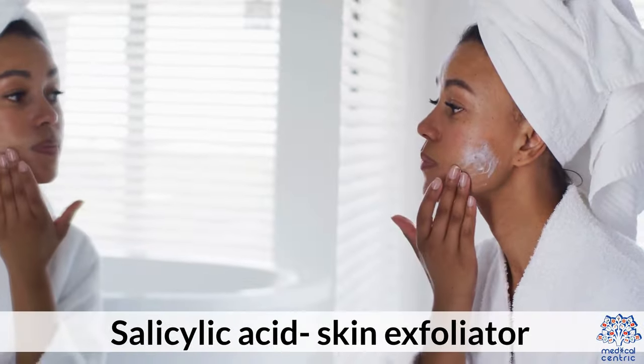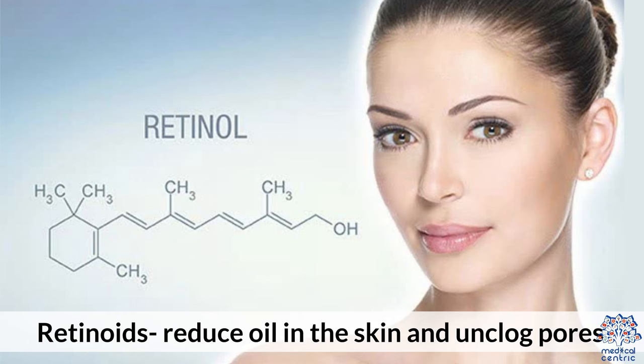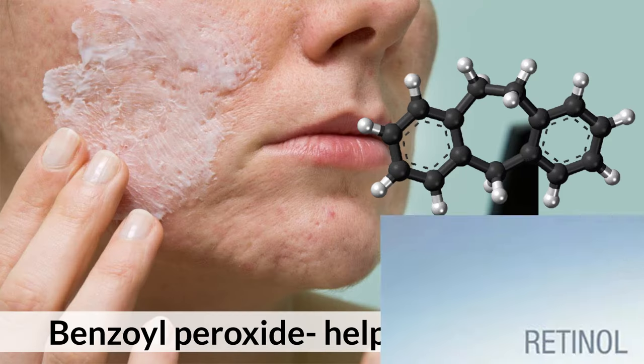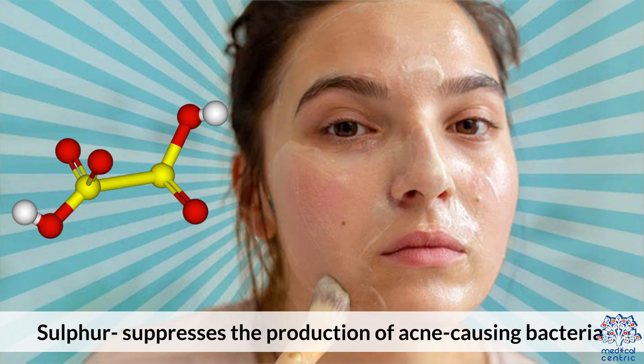Topical acne treatments include: salicylic acid, a skin exfoliator; retinoids, which reduce oil in the skin and unclog pores; benzoyl peroxide, which helps dry out acne; and sulfur, which suppresses the production of acne-causing bacteria.